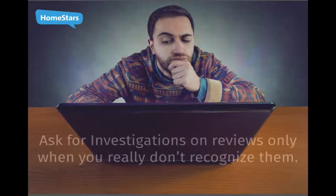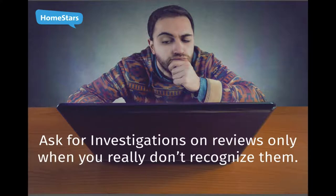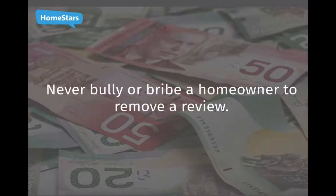Investigate reviews only when you do not recognize the author or job being described. Investigation requests for anything else, like disputing the details in a review, will not be processed and can negatively impact your score. Using tactics like bullying or bribing a homeowner to remove a negative review will lower your score.